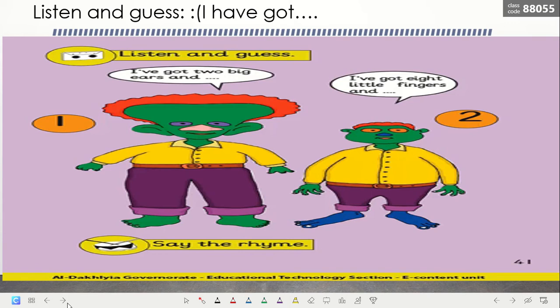Now I want you to open your class book, page number 41. Look here — what do we have? We have two creatures. This is number one and this is number two. Listen and guess: you are going to listen to a poem and then guess which one the poem is talking about. Is it number one or number two? He will describe himself — for example, 'I've got two big ears and two big eyes,' or 'one big nose,' or 'I've got eight little fingers.' So listen to the rhyme and guess.